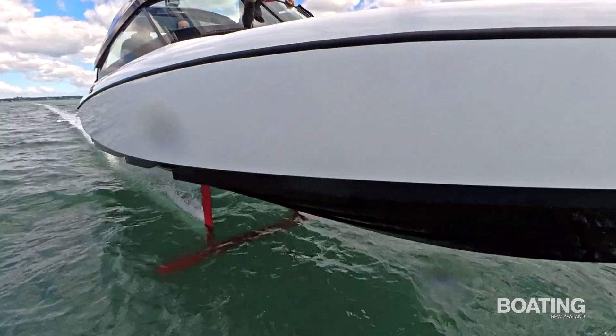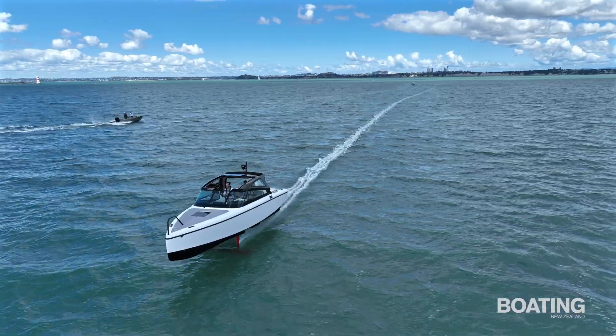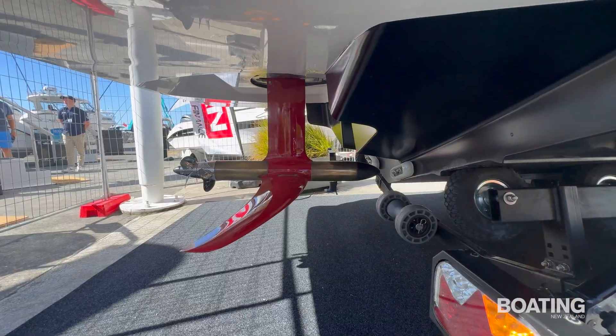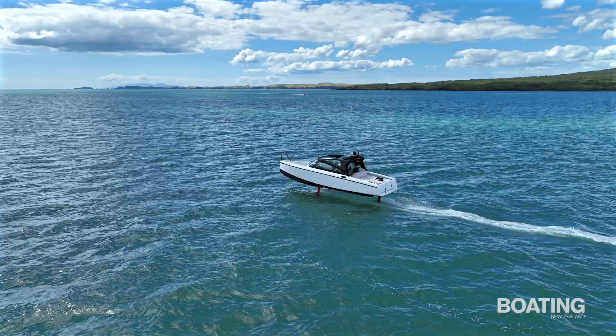Candela's design ethos is driven by the need to keep weight down to deliver the performance and range customers reasonably expect. So if you like luxury and lots of toys, the C8 is probably not for you. If, on the other hand, you appreciate groundbreaking technology, the Candela C8 has plenty to offer.